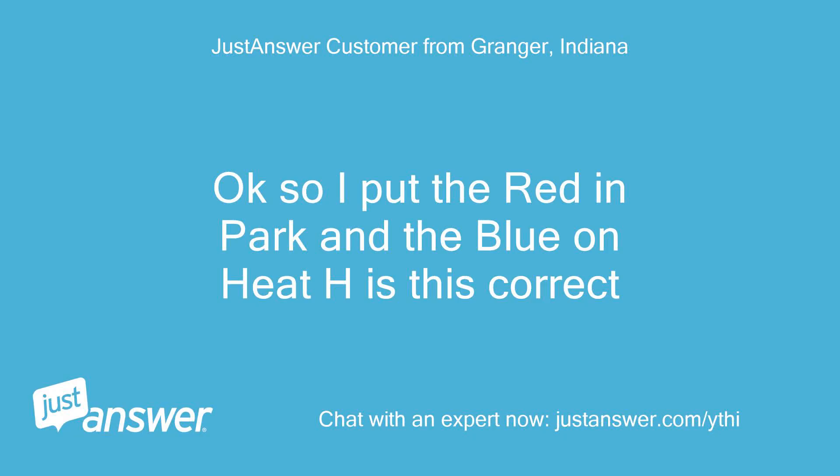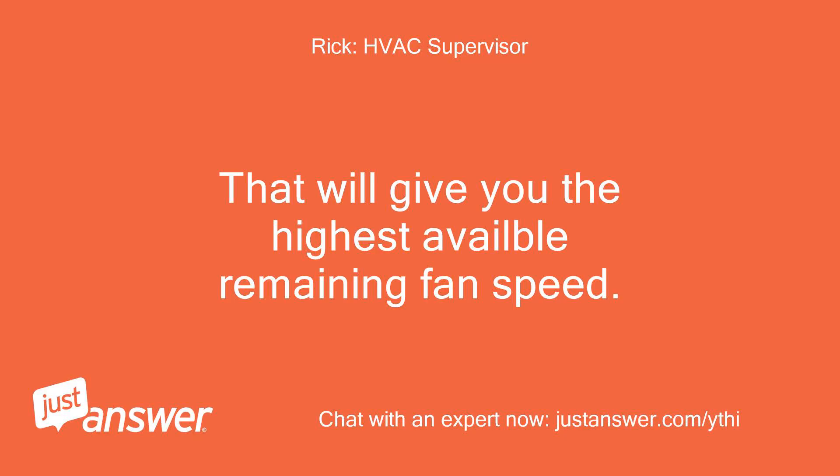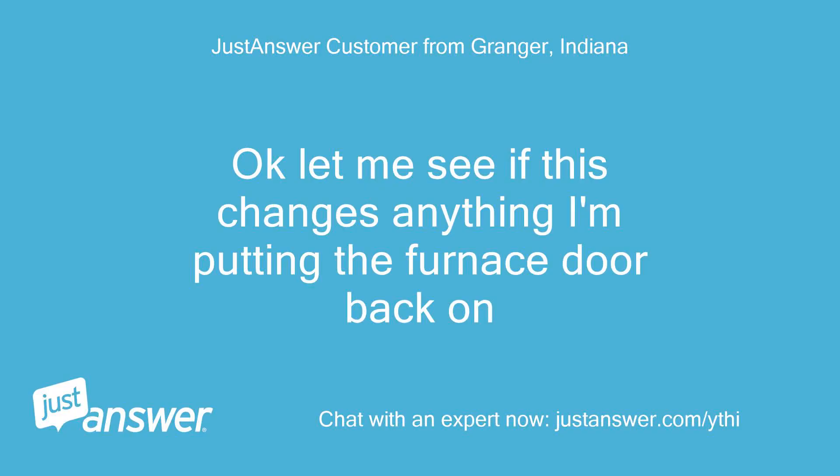Okay, so I put the red in park and the blue on heat H — is this correct? That will give you the highest available remaining fan speed. Okay, let me see if this changes anything. I'm putting the furnace door back on.